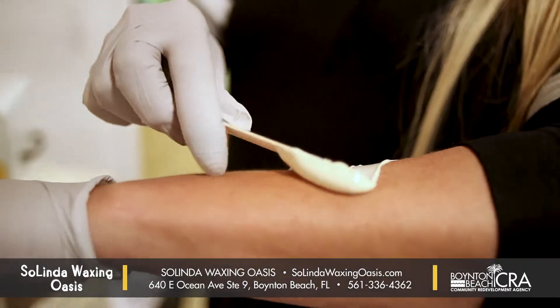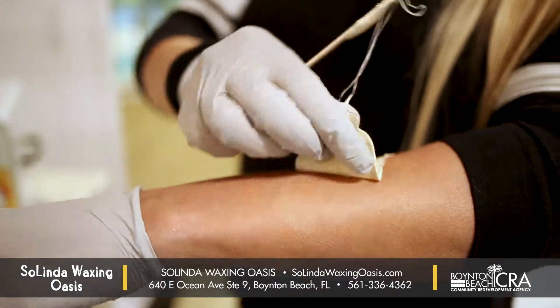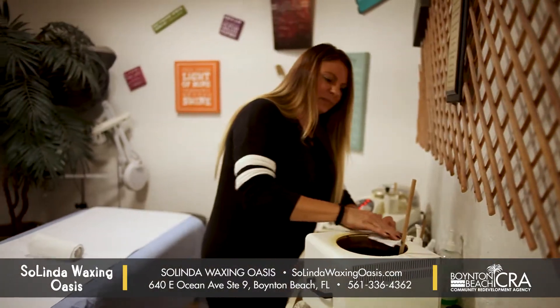The benefits of waxing are: number one, you're taking the hair out at the follicle, as opposed to when you shave — you're just at the surface, which also causes the hair to grow a lot more, a lot coarser. With waxing, the hair comes back finer, softer, grows less, and the longer you wax, the better results.